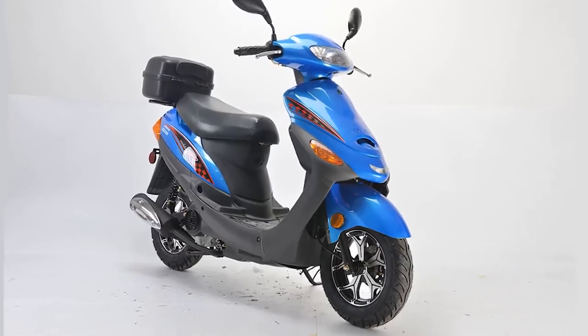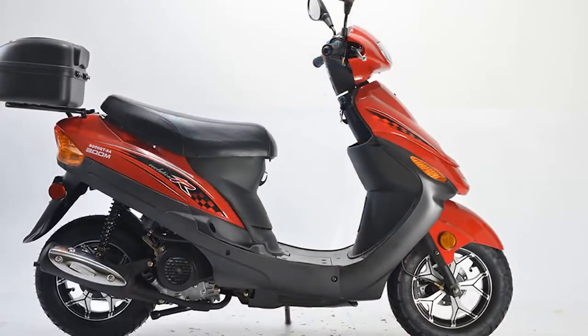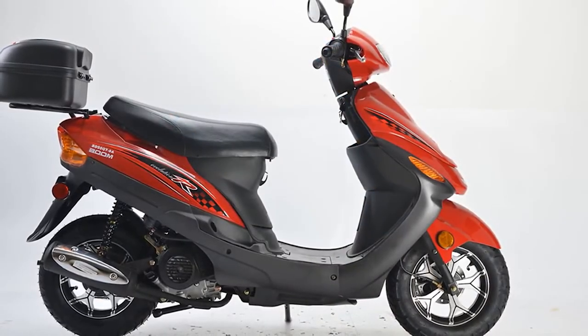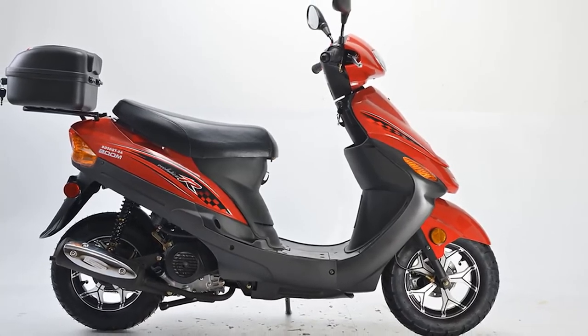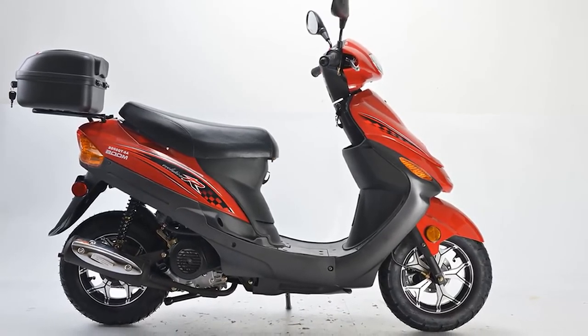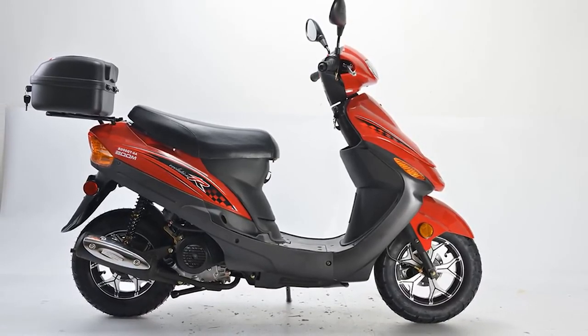It has a rear trunk feature which serves as storage for your cargo and stuff. The floorboard, which is made of high-quality materials, allows you to rest your feet during the ride. The pad is wide and comfortable. The instrument panel shows a clear view of the fuel gauge, speedometer, turn signals, and battery gauge.